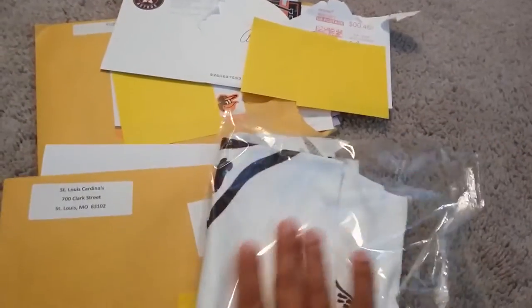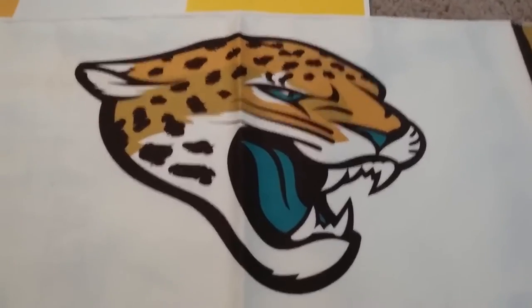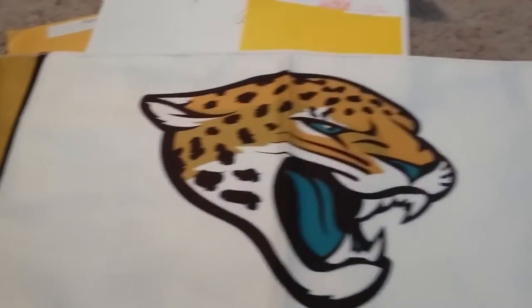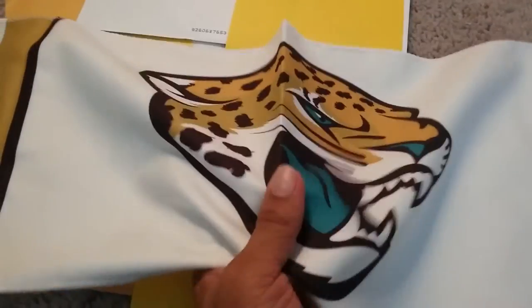They also sent this towel - it's really cool. I'll take it out for a moment. It's a really high quality towel, it's a good cloth.